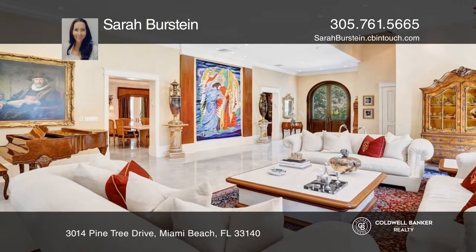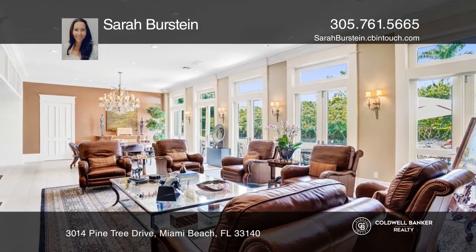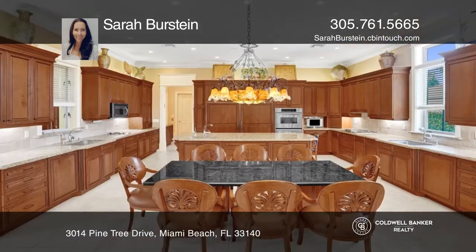There are tall doors with transoms, fabulous features throughout, impact windows and doors, and a full home generator plus an elevator.